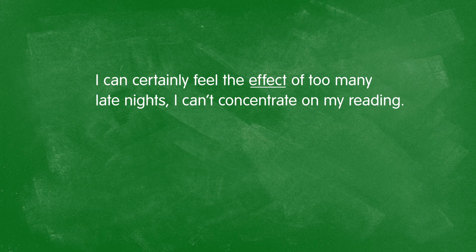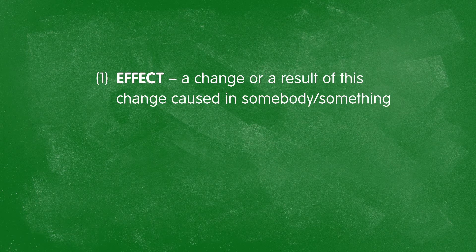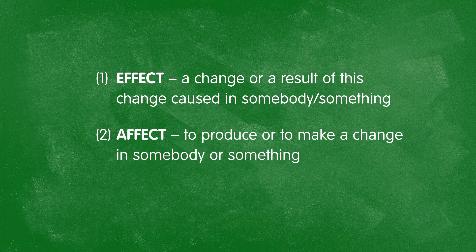To affect, in turn, means to produce or to make a change in somebody or something. For example, too many late nights have affected my concentration — I can't finish reading this chapter for more than an hour. One more time: to affect, with an A, is the verb form, and effect, with an E, is the noun form.